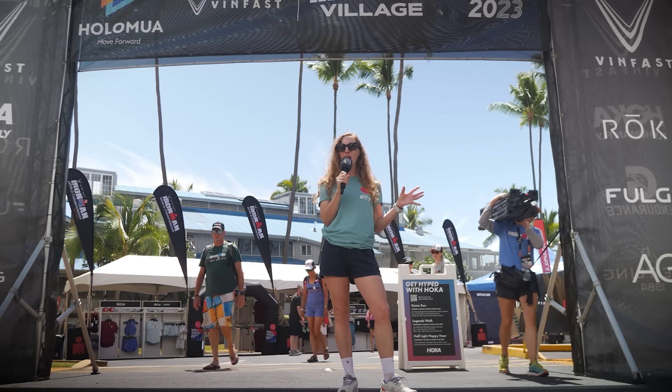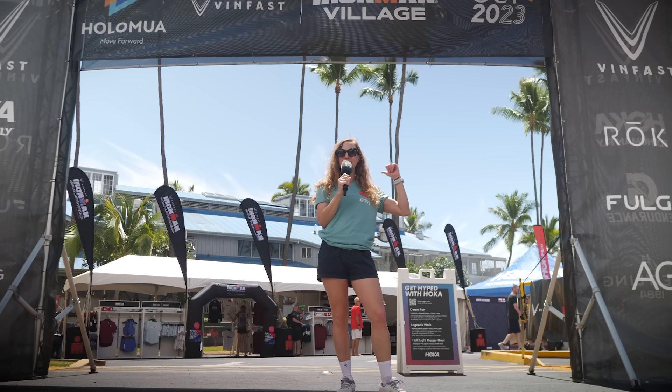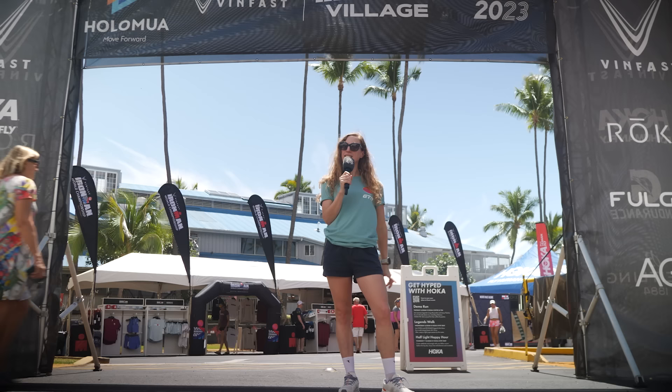We are in Kona, Hawaii ahead of the Ironman World Championships 2023 for the women's only race. And behind me is the tech tour. I am about to go and see what exciting tech has been released ahead of the biggest race of the year. And I've been told there's a few gems to go and find.